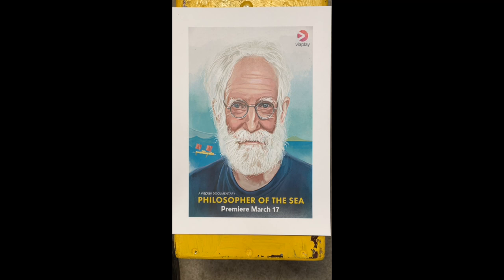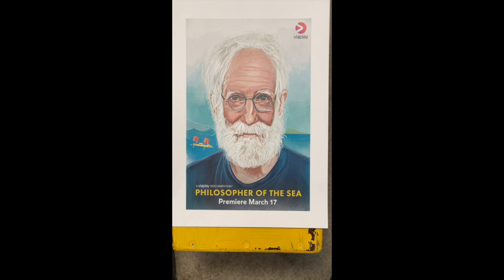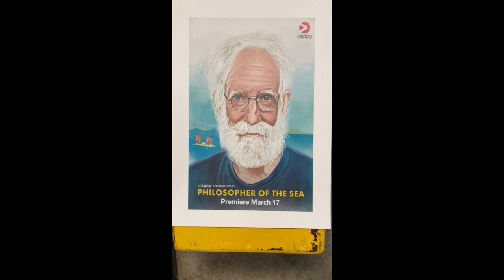Hello, and now I'm going to mention a film — the 17th of March, premiere of 'Philosopher of the Sea.' It's not me who made the title, but it's okay.